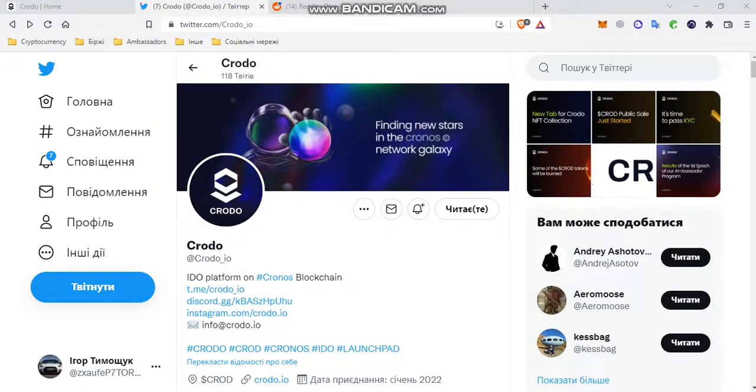Hello friends, today we will look at the latest Kronos news for May, so let's go.